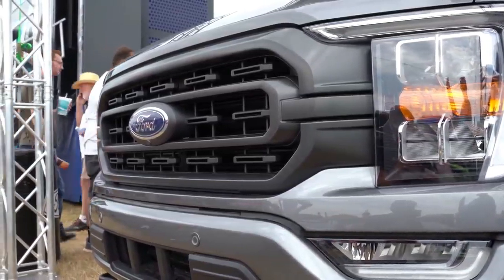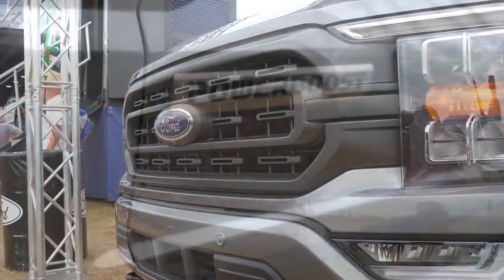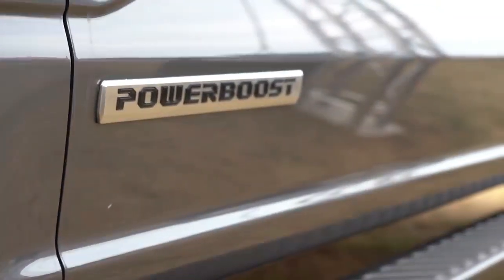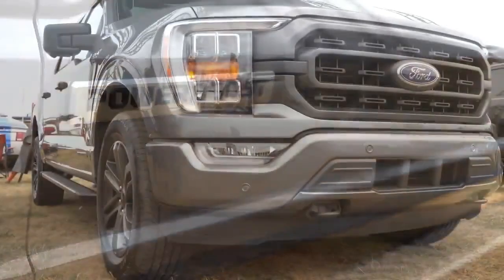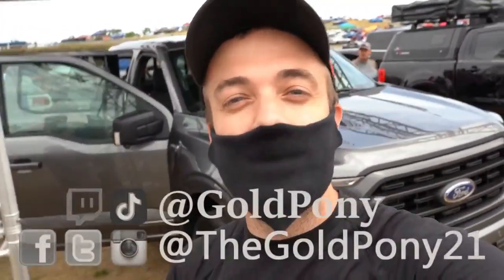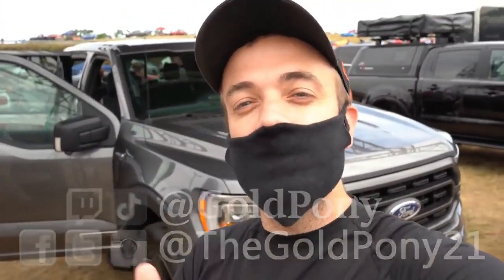The new F-150 will be available in the fall of 2020, so keep an eye on your local dealership — they should be getting them in quite soon. That's about it for this one. Thank you so much for watching. Feel free to follow me on social media, and be sure to hit subscribe and the bell notification button if you're into new car reviews. I do appreciate you guys watching, and I'll see you all in the next video.